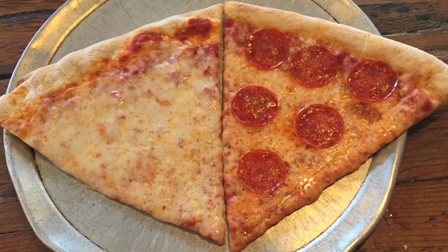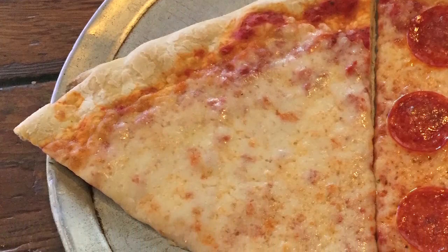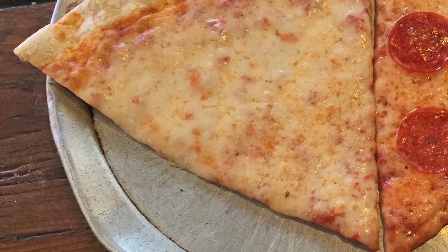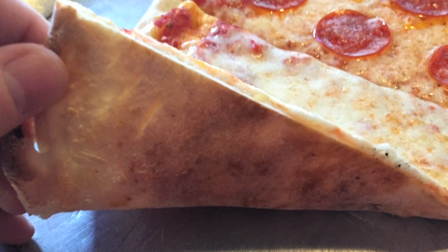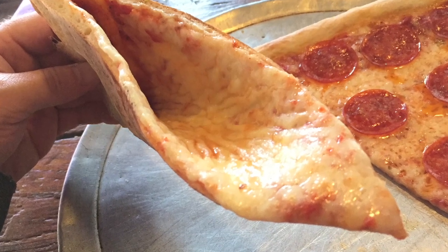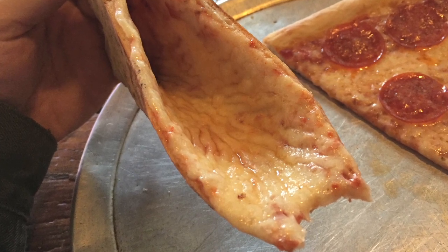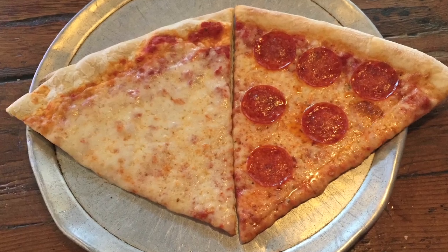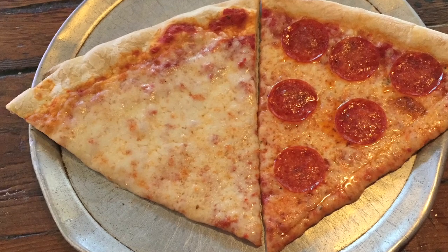That cheese slice looks a bit undercooked to me. Sure, the cheese was cooked through, but I prefer it to be cooked a little longer until the cheese starts to brown a bit. The crust was the same way — just cooked through, but could go a little longer to get crispier. The taste, however, was actually pretty good. I liked the taste of the sauce, and despite the cheese being a bit undercooked, it tasted good too. But I definitely think a few more minutes in the oven would have significantly kicked this slice up and made it exceptional.